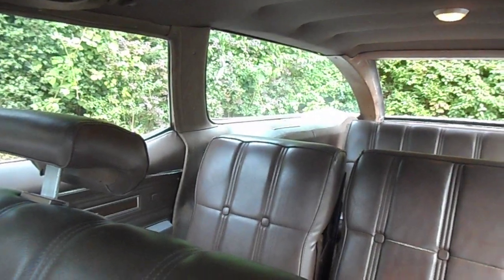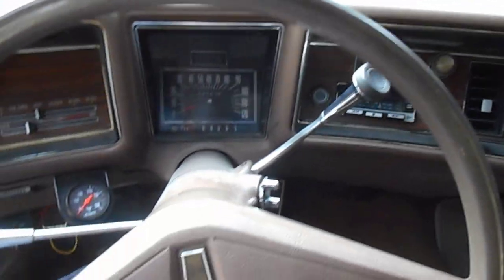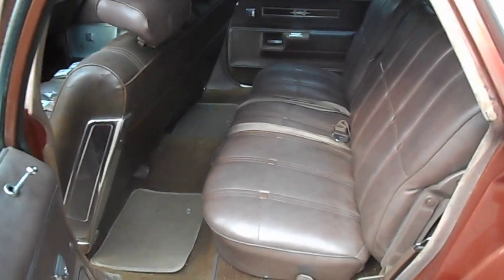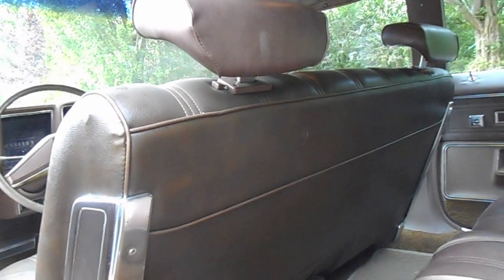It's a really big car. The headliner is good — it starts to rip there a little bit, but I just leave it the way it is. The front seat has been reupholstered at one time. You can see that, but you really have to look twice to notice it.